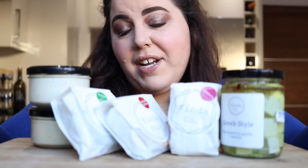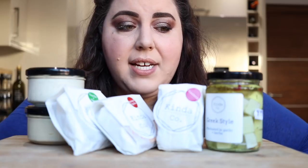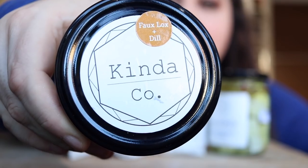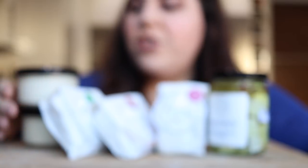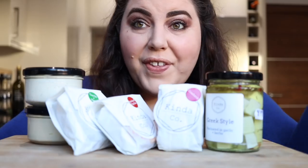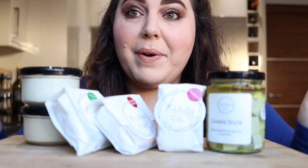Ellie is somebody that I have been friends with on Instagram for a couple of years now. I started following her vegan food blog account, Kind State of Mind, and I've met her a couple times at different events, like VegFest, where she was selling her cheese. More recently, she has started her own vegan cheese brand called Kinda Co. She makes mostly cashew-based cheeses. A lot of these ones are new flavors that I haven't tried yet, so I'm really excited. She kindly sent me these to try, and I thought I would do a taste test so I could tell you my thoughts on all these different flavors. So let me run through what we've got.